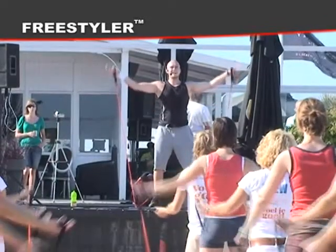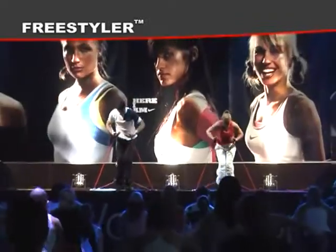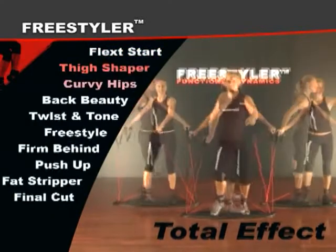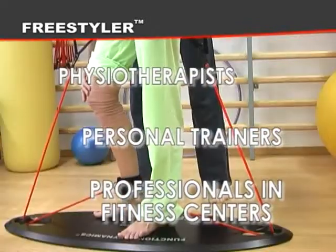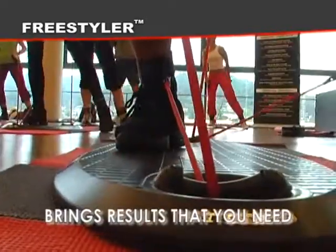Freestyler is the only equipment in the world which can burn up to 2,000 calories in just one workout. It's the ultimate fat burner and professional body shaper in one. It's being used by professionals in fitness centers, personal trainers, and physiotherapists in treating patients after injuries. It is safe to use.